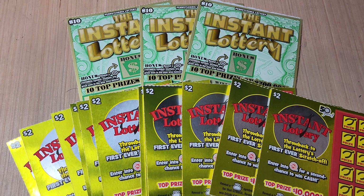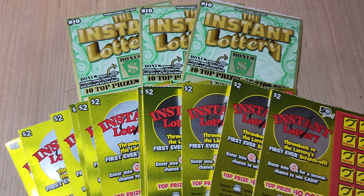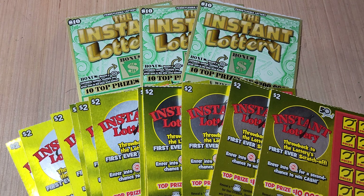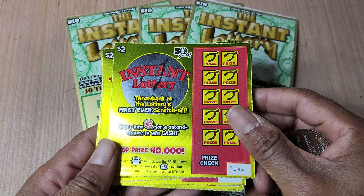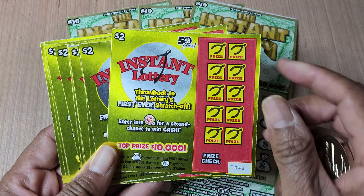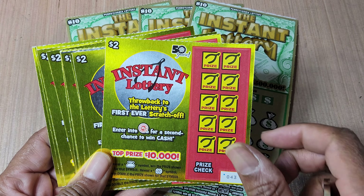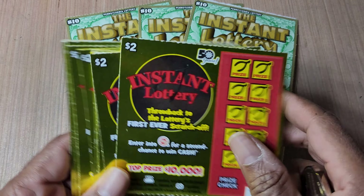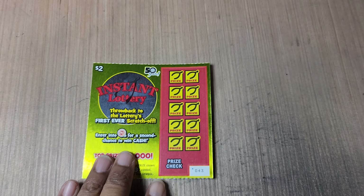Y'all should have known this was coming — it's the battle of the instant lottery tickets. We have $30 in the Pennsylvania $10 version of instant lottery against the $2 version of the Maryland instant lottery. This was actually the first scratch-off ticket that Maryland came out with, so I didn't know that.